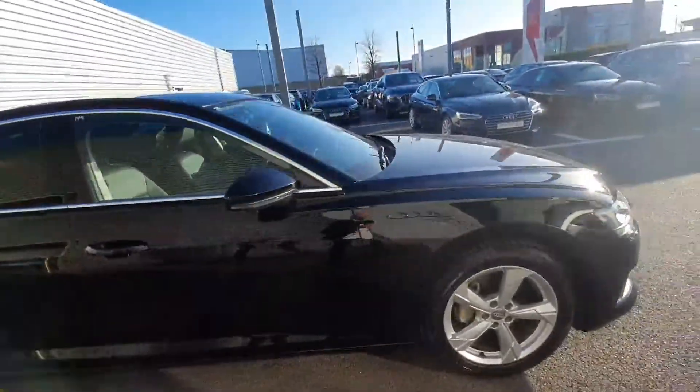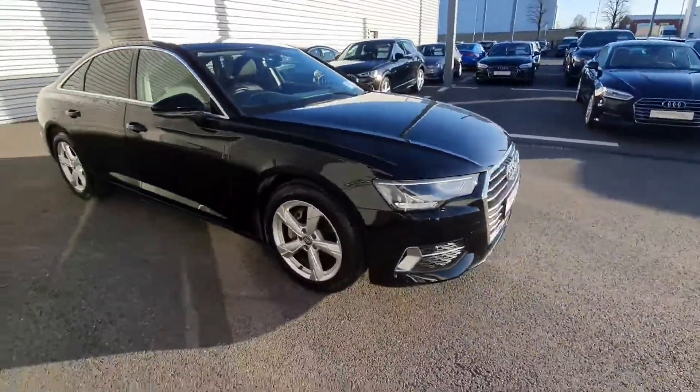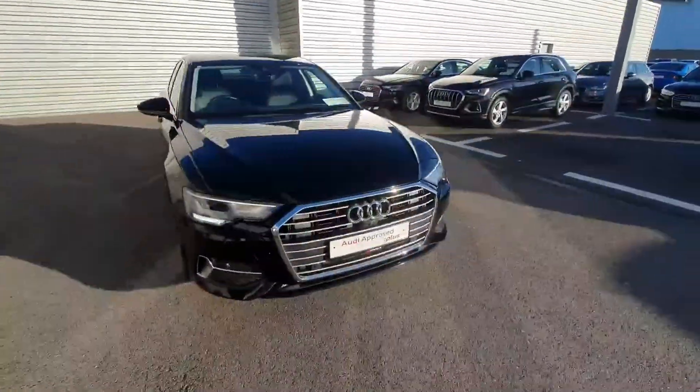If you have any further questions or queries on this vehicle, just give the sales team a call on 061-33-6000.